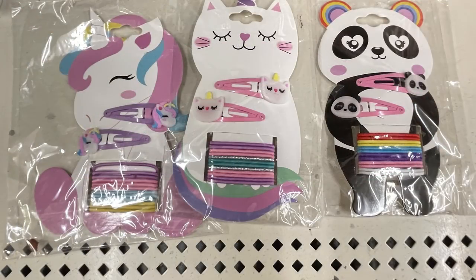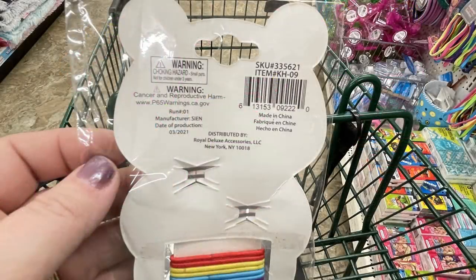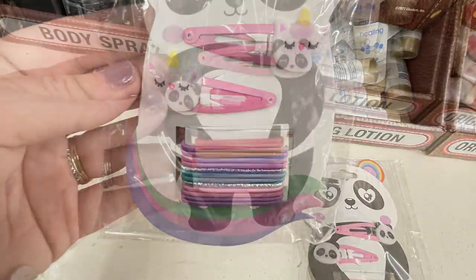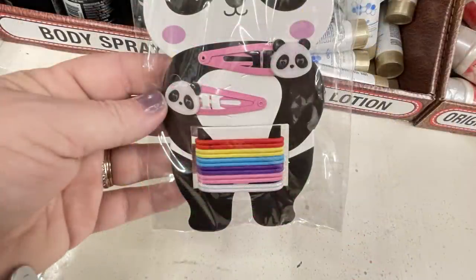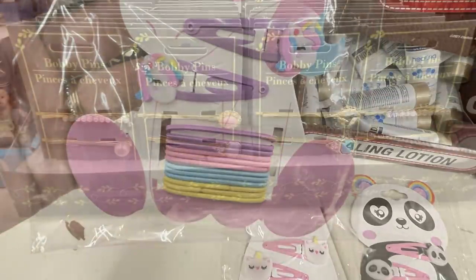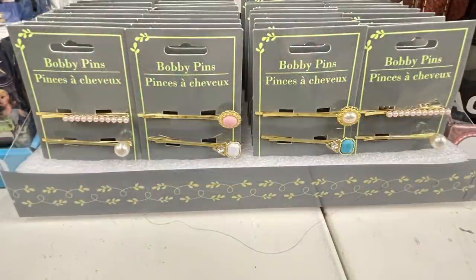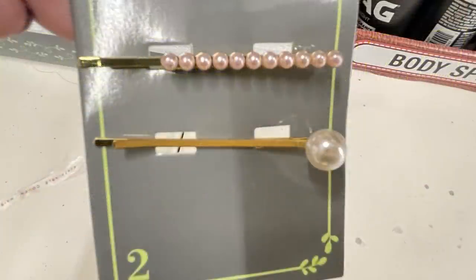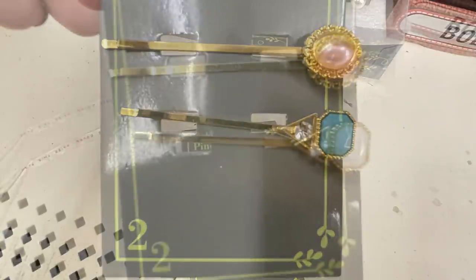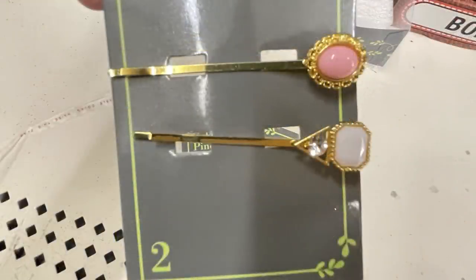They also had these small hair kits with elastics and snap clips — they had a panda, a cat, unicorn, and a regular unicorn. And I found these decorative bobby pins: three different packs with pearls, and two packs with gemstones in blue and white or pink and white.